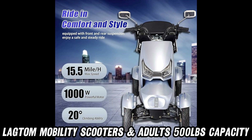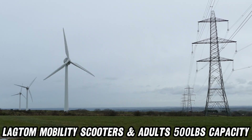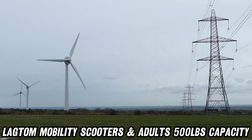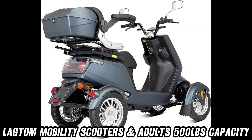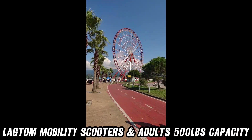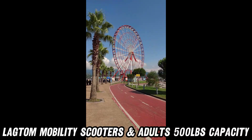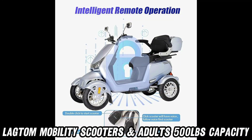But how does it handle on different terrains? Imagine rolling smoothly over sand, snow, grass, or even muddy roads. With large 16-inch tires and rear shock absorbers, this scooter offers a smooth and safe ride wherever you go. And for added peace of mind, rear-wheel anti-tippers and a full lighting system ensure that safety is never compromised, day or night.